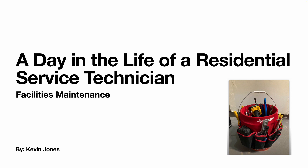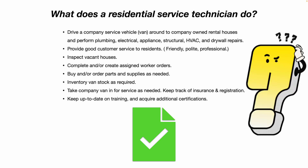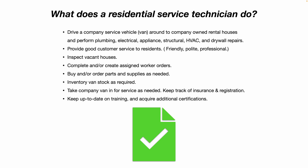Today we're talking about a day in the life of a residential service technician. You're going to drive a company service vehicle — usually a van — to company-owned rental houses and perform plumbing, electrical, appliance, structural, HVAC, and drywall repairs. You're also going to provide good customer service to your residents: be friendly, polite, professional, and give them a courtesy call about 20–30 minutes before you're heading to their house so they know you're on your way.